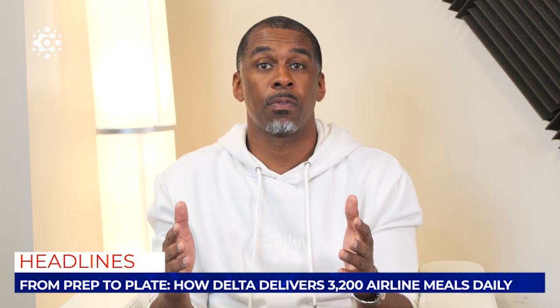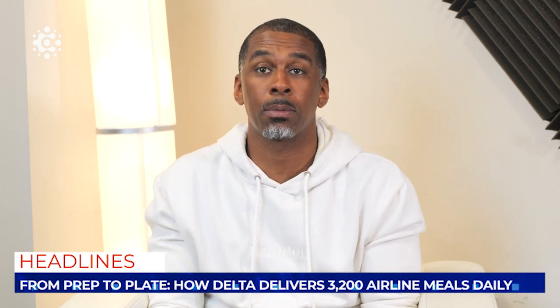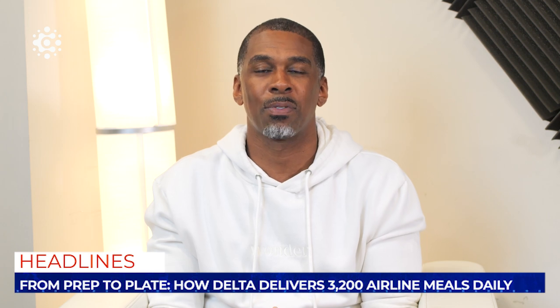If you want to learn more about how Countify can help you streamline your inventory management process, please visit countify.com.